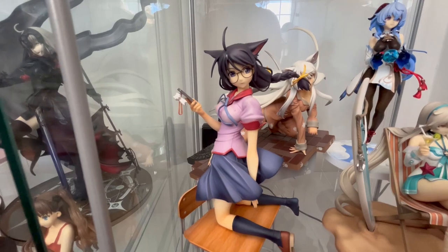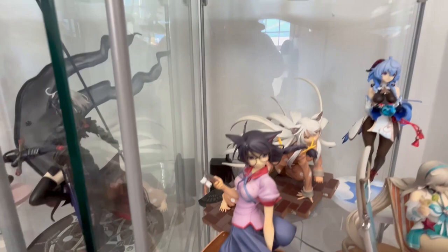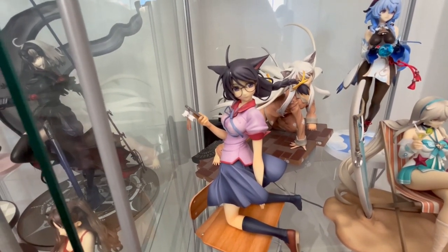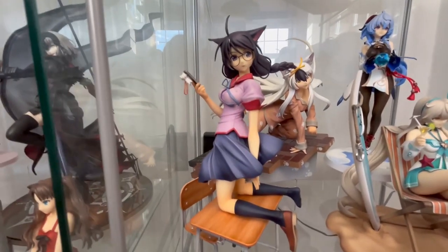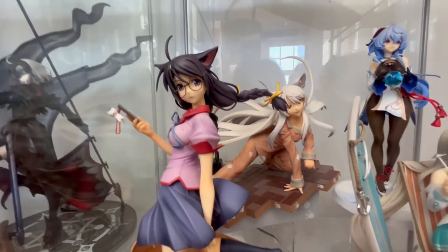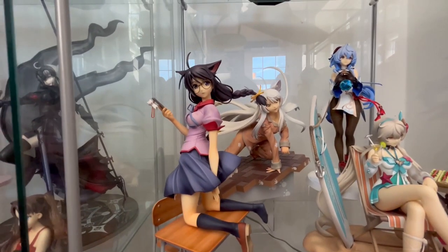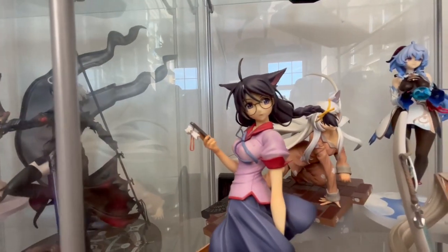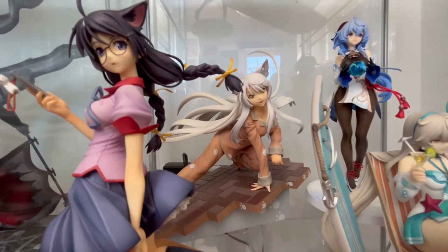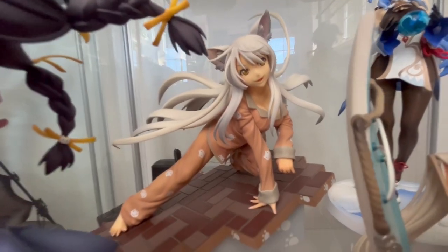That's the Good Smile Hanakawa from Bakemonogatari. I got these two as a birthday gift for myself because it was my birthday recently — well, at the time of filming. She's just super cute, I love her face and everything. And behind there is the Alter Hanakawa Black — look at her face, so cute.